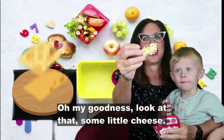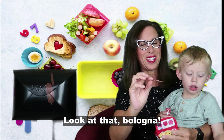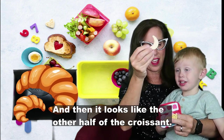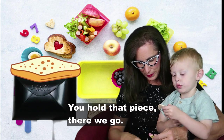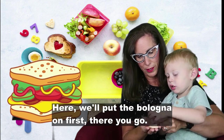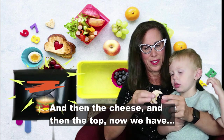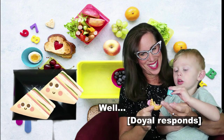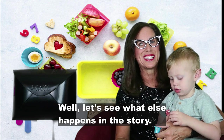Do you want to make a sandwich? Here, you hold that piece. We'll put the bologna on first, then the cheese, then the top — now we have a little sandwich. Lunchtime is always fun at school, isn't it? Let's see what else happens in the story.